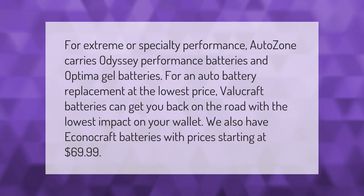For extreme or specialty performance, AutoZone carries Odyssey performance batteries and Optima gel batteries. For an auto battery replacement at the lowest price, Value Craft batteries can get you back on the road with the lowest impact on your wallet. We also have Econo Craft batteries with prices starting at $69.99.